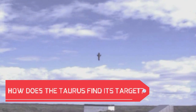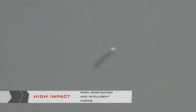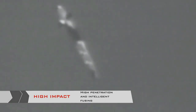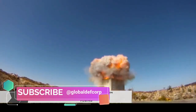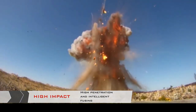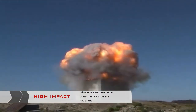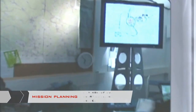How does the Taurus find its target? Taurus uses four independent navigation systems to stay on course. The satellite-supported GPS is shielded against attempts to jam it. With terrain-referenced navigation, Taurus scans the ground and compares the images with previously stored data. With image sensors, Taurus can use bridges, rivers, or crossroads for orientation. And Taurus determines its position by constantly measuring its movement.